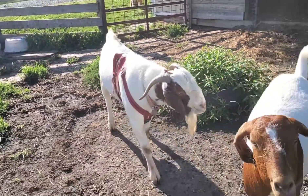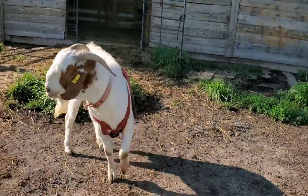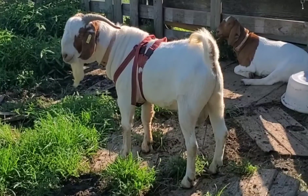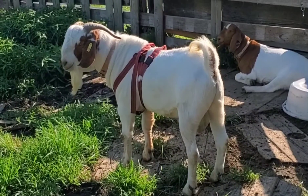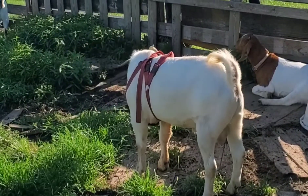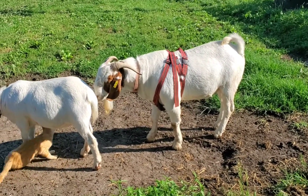So this is just an introduction to Johnny and his breeding group. And of course, Festus has to be the center of attention.